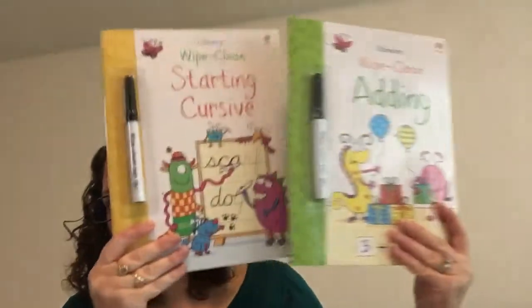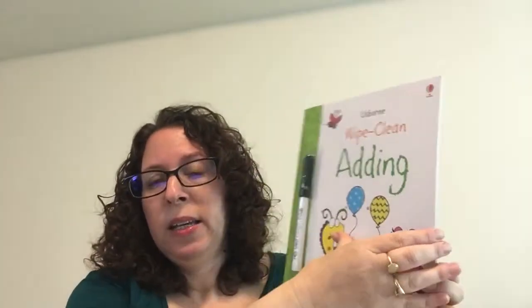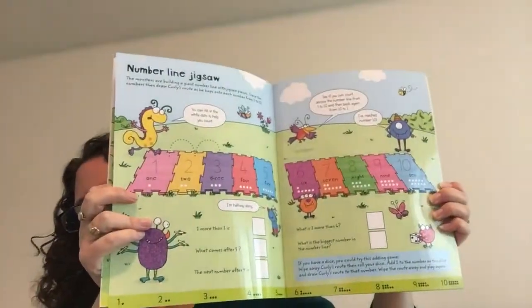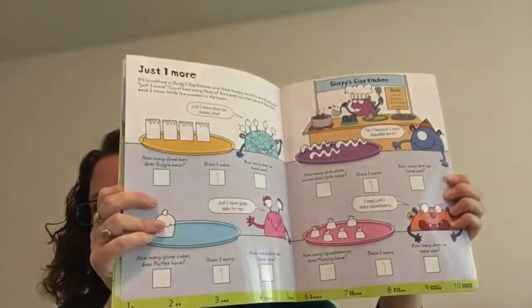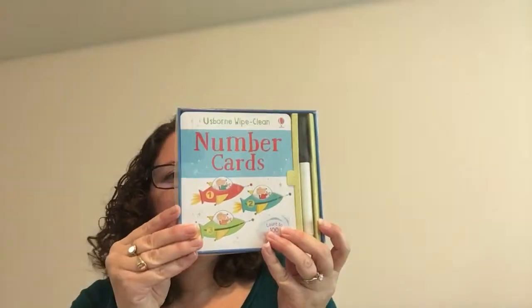I love our activity books, and one thing I really love are our wipe clean books. These are only $7.99 — we have lots of choices. This is the new Wipe Clean Adding. These are great for learning. We have ones for little kids: first letters and first numbers. We also have telling time. For older kiddos, we have Starting Cursive, which I think is really important even though kids aren't using it in school as much. You can use them over and over again. We also have number cards and letter cards for $9.99, and you can do matching and other little games with those.